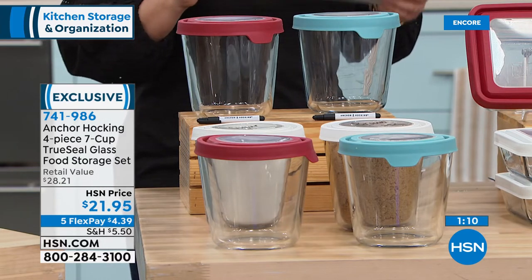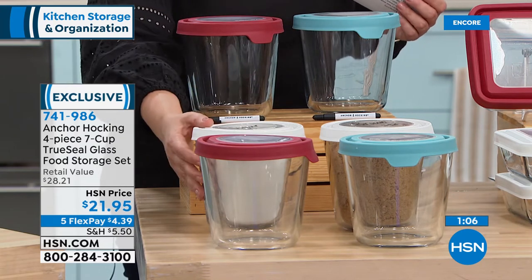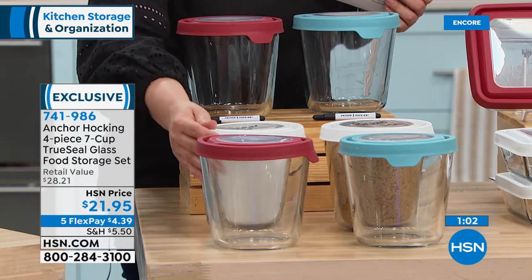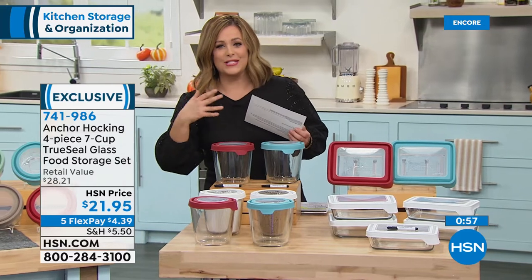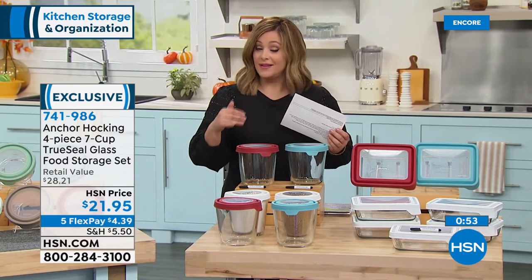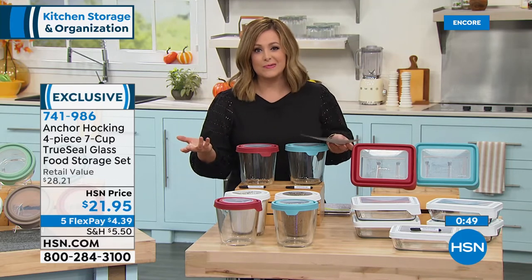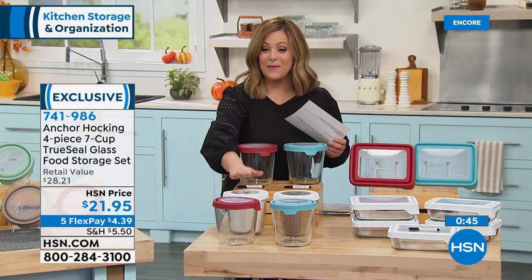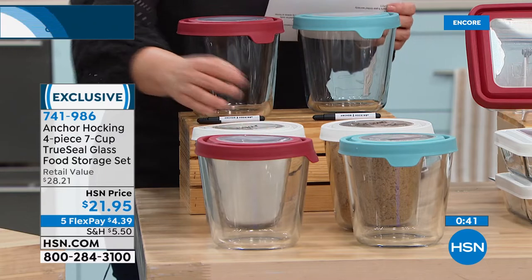Remember, you'll get the four-piece set tonight — two bottoms and two true seal lids, four pieces for $21.95, seven-cup capacity. People also take their Anchor Hocking out of the kitchen — they organize craft supplies, desk and office items. The glassware is versatile, and it's a good investment because if you ever want to put it back in the kitchen, it works that way too. Item number 741-986.